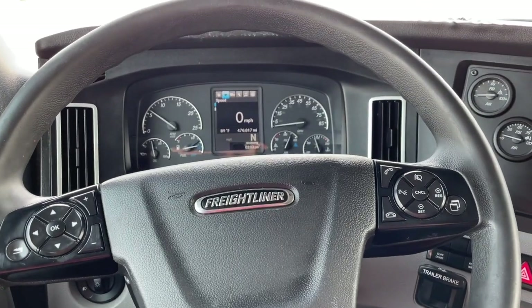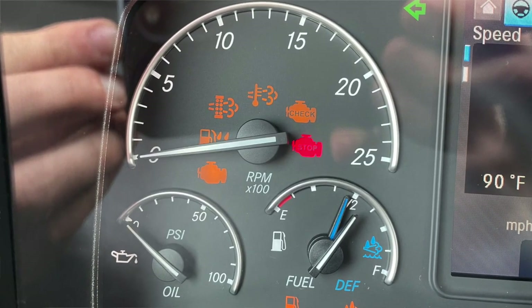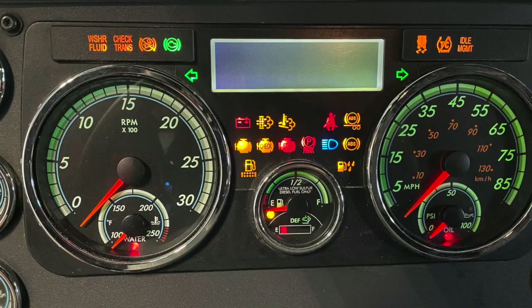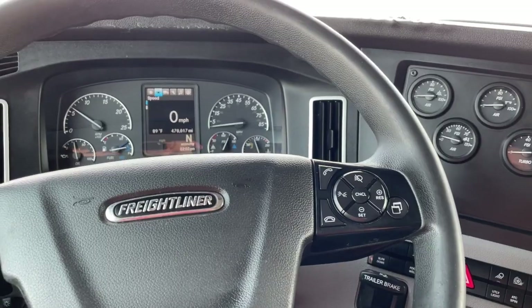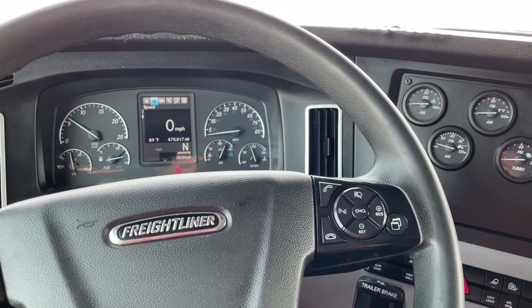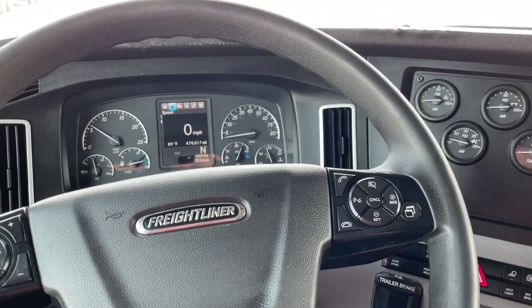I'm sitting in a Freightliner Cascadia next-gen truck and I want to talk about engine lights and regen lights and give you some tips on what to do if those pop up and what they mean, because that can be a little stressful when you get some engine lights and you're not exactly sure what to do. I can't tell you what every code is gonna mean, but I can tell you what you can do to react initially so that you can feel comfortable knowing that you're not gonna have your truck blow up.